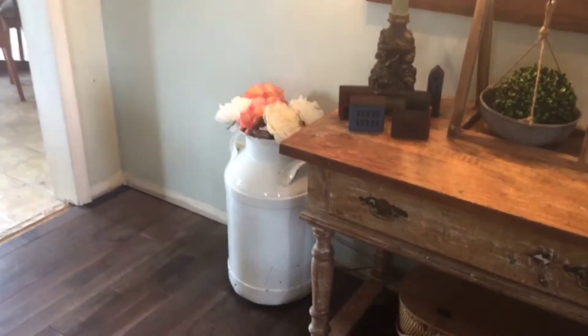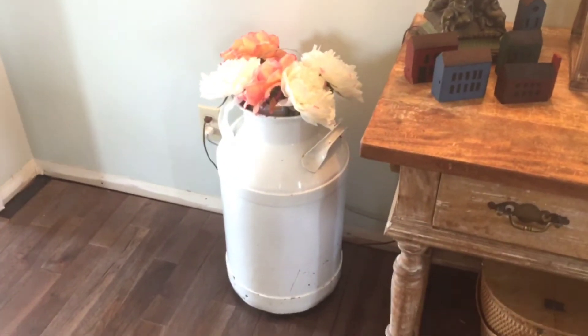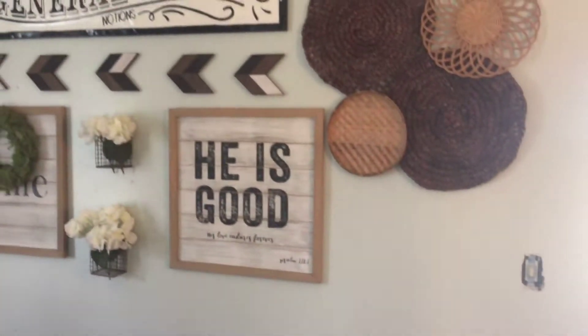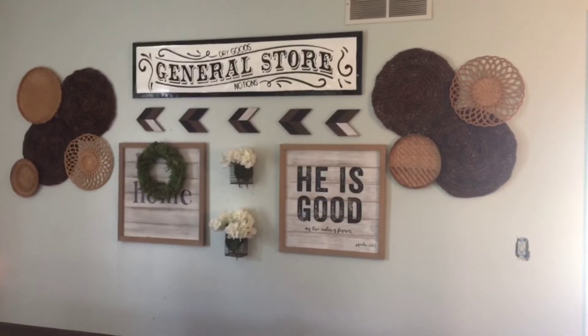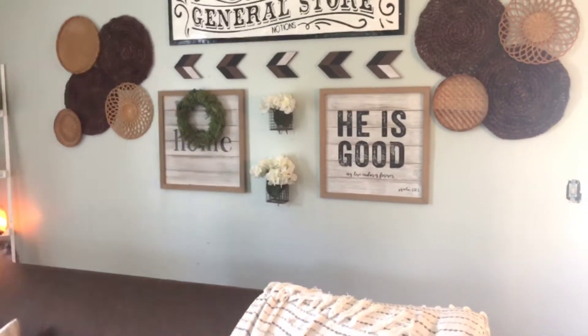This is another piece I got from the auction. It's a big old milk jug — it's super heavy, it's metal, and I just stuck some flowers in it. Over here is my gallery wall that I'm super happy at how it turned out. I just put up some vintage baskets, some signs, and some little baskets with flowers in them.